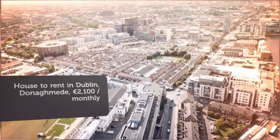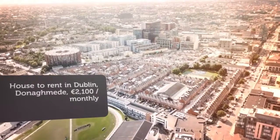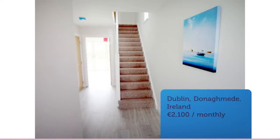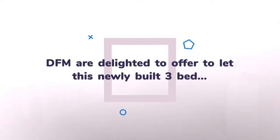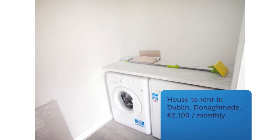Cribscan presents this magnificent rental in Dublin: master with en suite, large single bedroom and main bathroom. Situated off the Hole in the Wall Road.